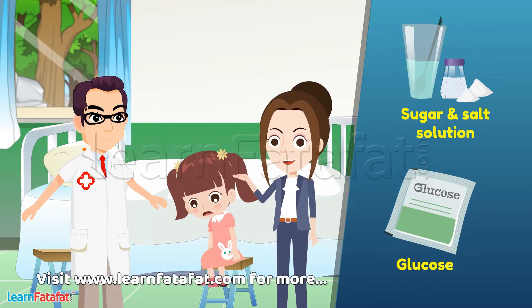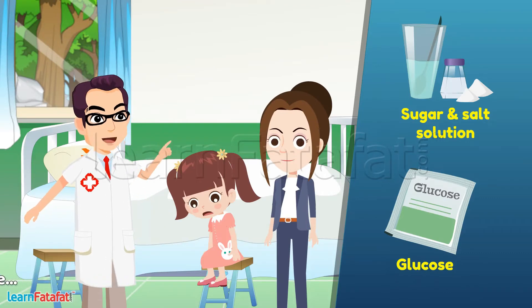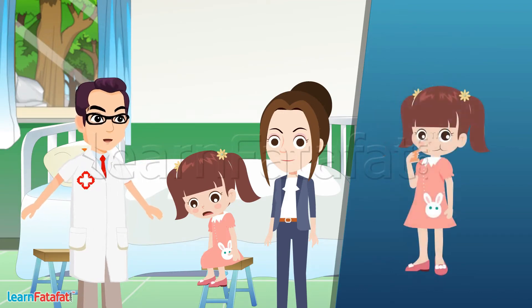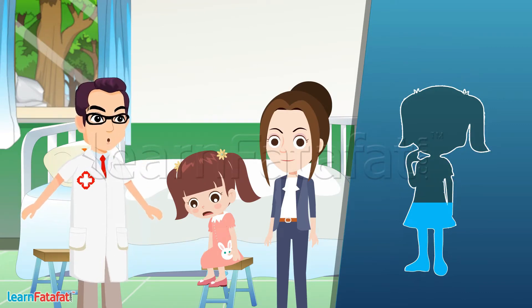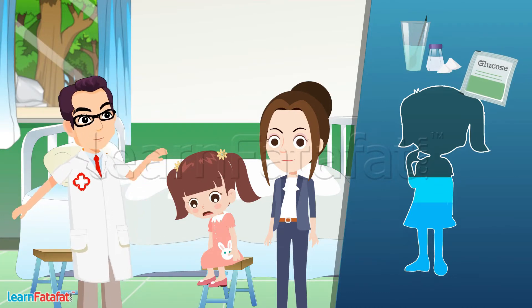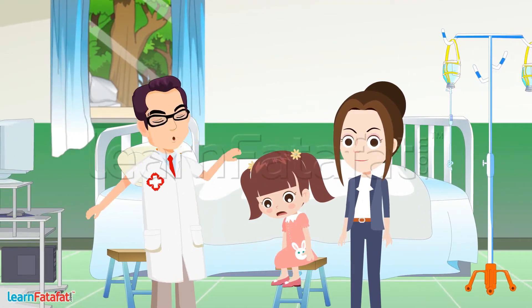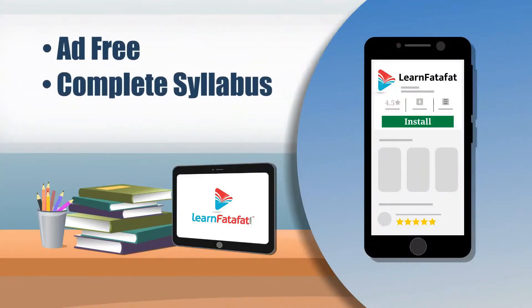But I thought it would be great to talk to you since she is very ill. Good that you came here. Sneha, because of vomiting and loose motions, her body is not keeping any food and water. She has become very weak. Her body needs immediate energy. Sugar and salt solution or glucose can give some energy to the body quickly. But seeing her condition, I recommend you to get her hospitalized so that we can give her a glucose drip.